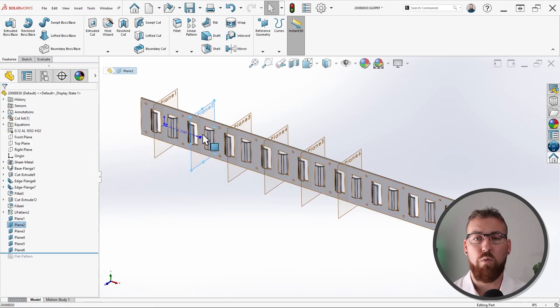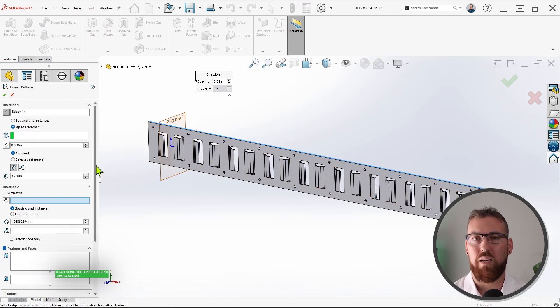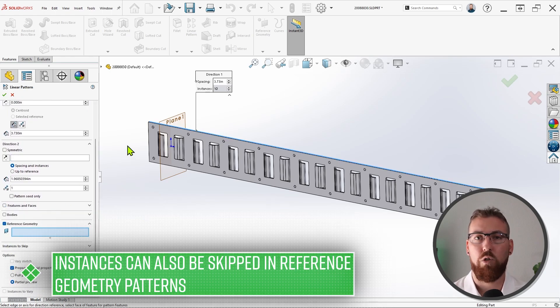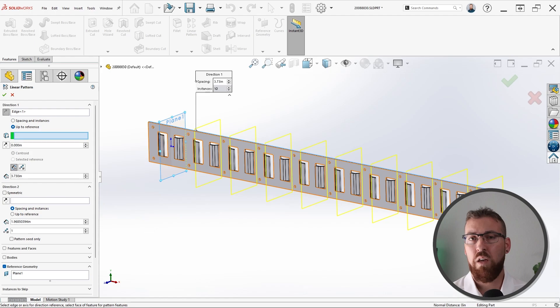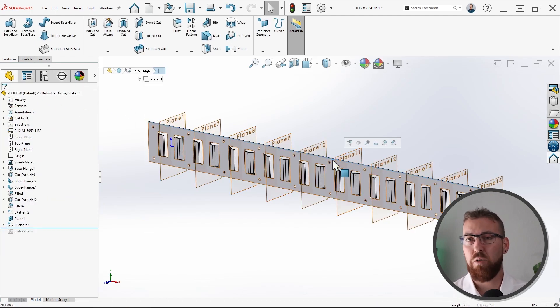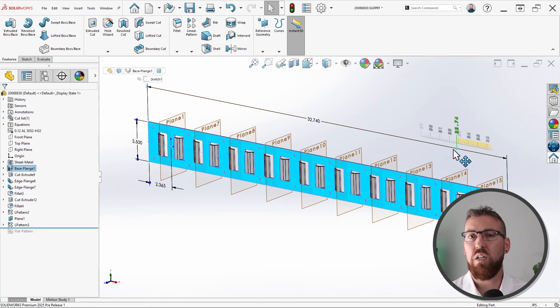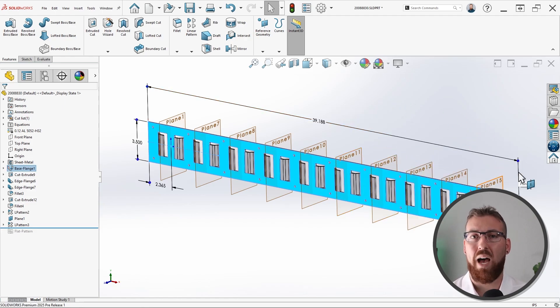For example, a scenario where you want to be able to adjust the individual spacing after creating the planes. However, being able to use the linear pattern feature with planes opens up new possibilities like the up-to-reference option, which will allow you to equally space a set number of planes between a pair of selections, or automatically add and remove planes at a specified spacing as your designs are edited. So there's a ton of new capability here, and of course let's not forget that we can use circular patterns too.